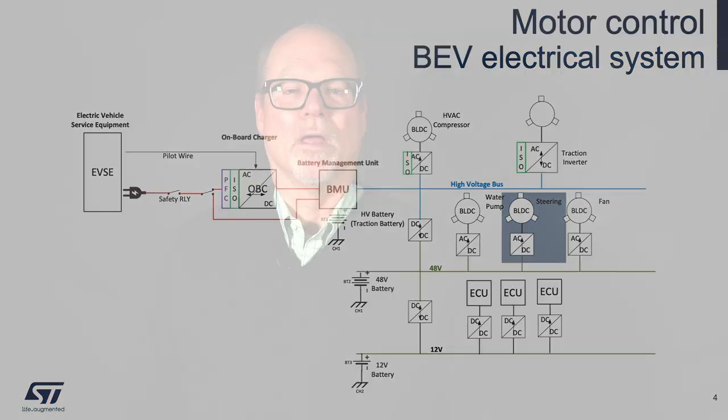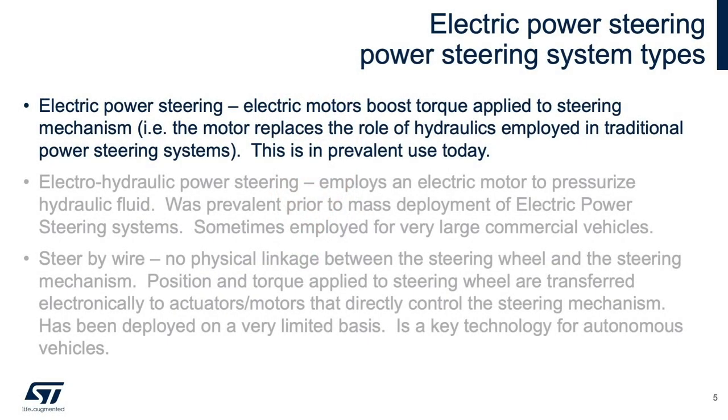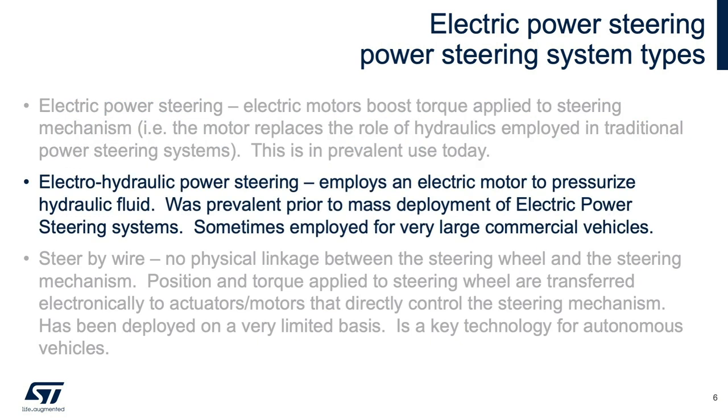Electric power steering. Here are some definitions to help clarify what I'm talking about. Electric power steering is where electric motors boost torque applied to the steering mechanism — that is, the motor replaces the role of hydraulics employed in traditional steering systems. This is in prevalent use today. Electro-hydraulic power steering employs an electric motor to pressurize hydraulic fluid. This was prevalent prior to mass deployment of electric power steering systems, and is sometimes employed on very large commercial vehicles.